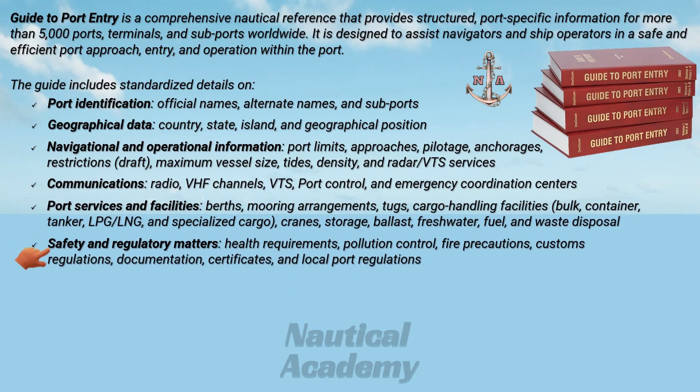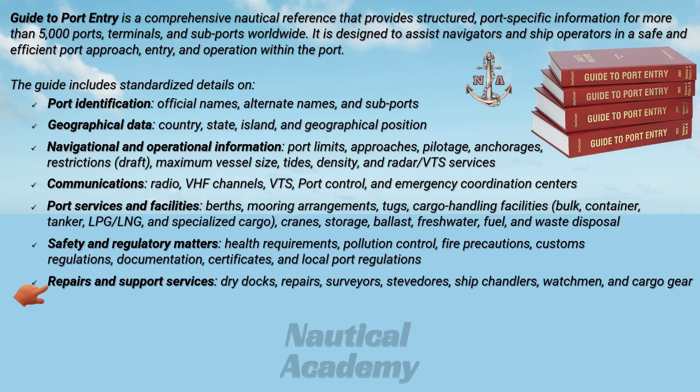In addition, it contains essential safety and regulatory information such as health requirements, pollution controls, fire precautions, customs regulations, documentation, certificates, and local port regulations. It also includes repairs and support services such as dry docks, repairs, surveyors, stevedores, ship chandlers, watchmen, and cargo gear.